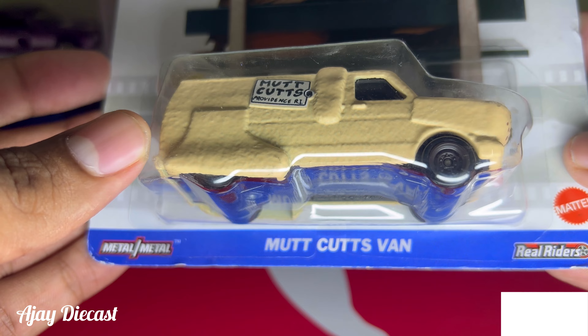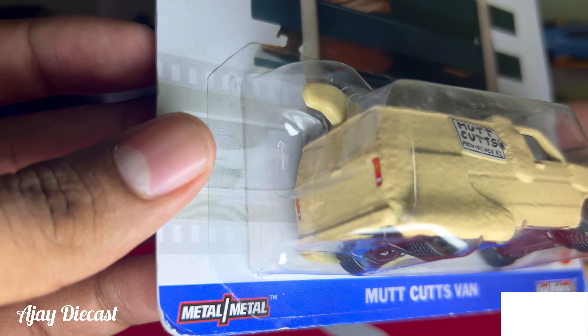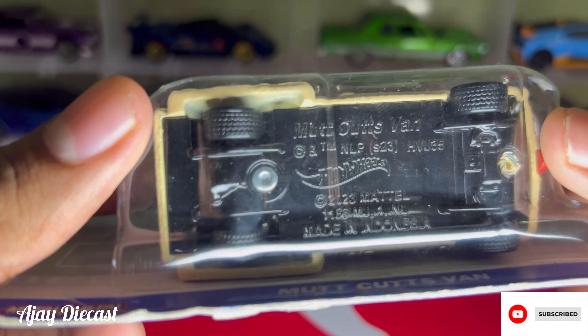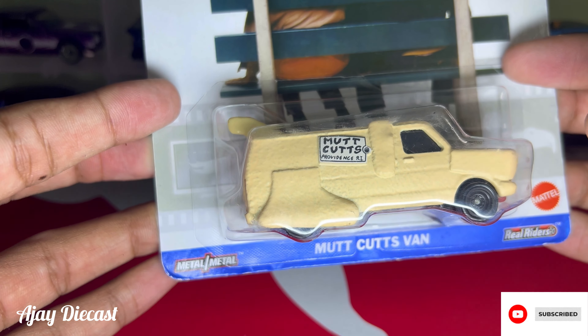In my whole collection, this is the heaviest car. The detailing is also too good — if you look at the base, the tires are real rubber, which gives a premium feel to the overall car and is perfect for collectors who appreciate the finer details.